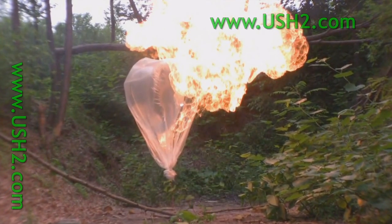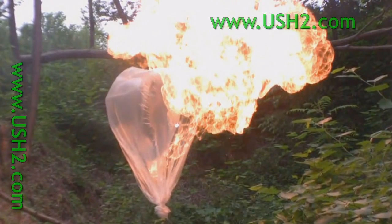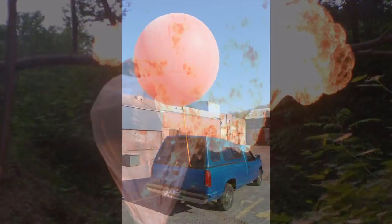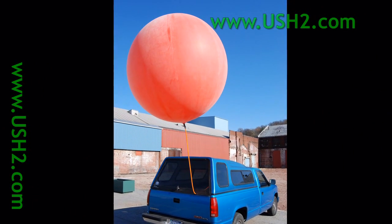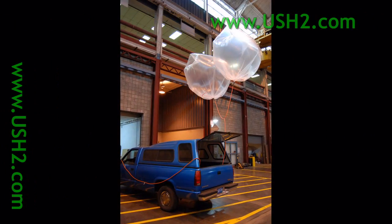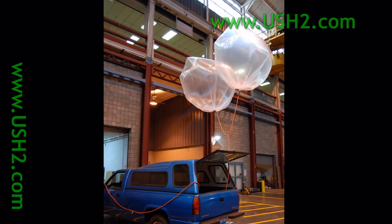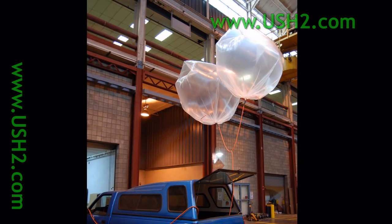You've all asked me for it over and over. You want to see a video of one of the natural gas balloons catching fire. Well you're about to. This is a weather balloon full of natural gas — you've seen us on YouTube drive a pickup truck around on this balloon full of natural gas. We've also driven around on large plastic bags full of natural gas. This is what you're about to see ignited.